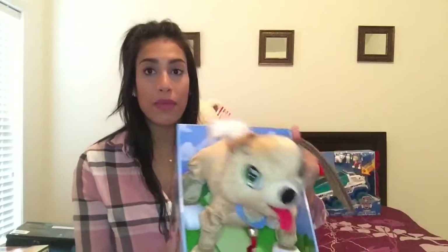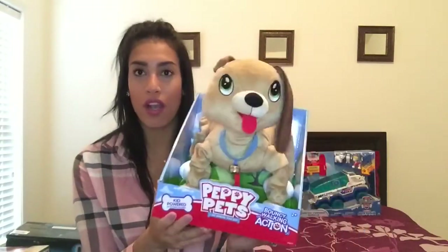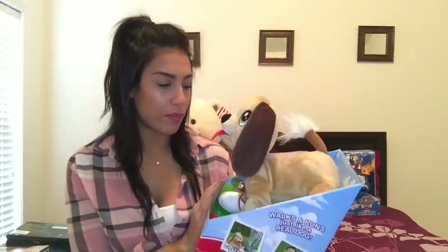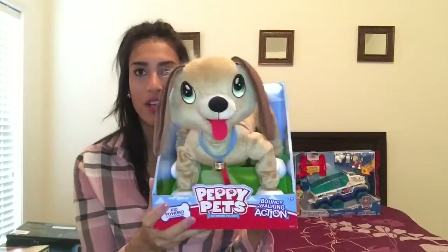Next is this toy called Puppy Pets for my son — he can walk it on a leash. I thought it was so cute. We bought it on Black Friday. I don't remember exactly how much it was, but it comes with a leash and he can walk it.